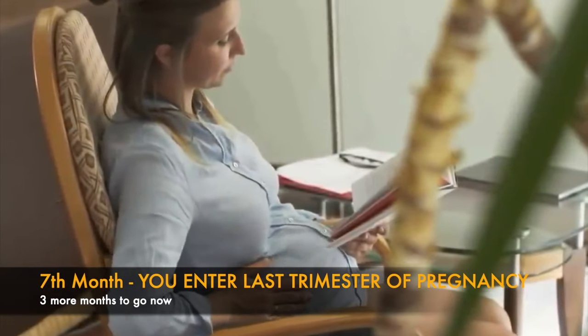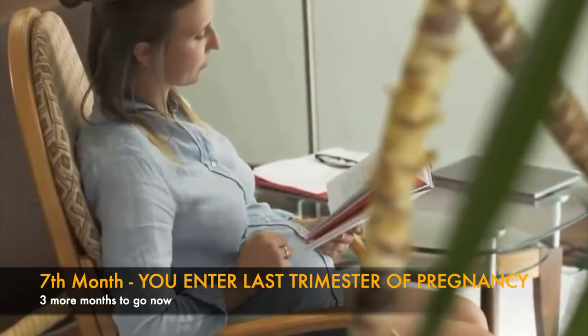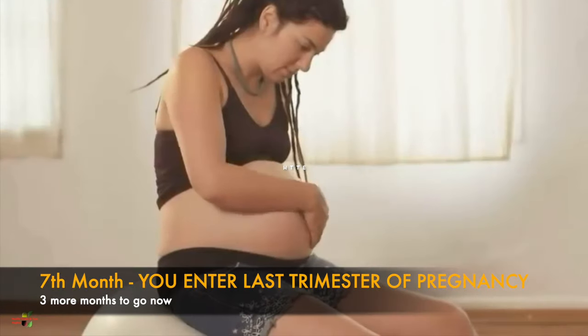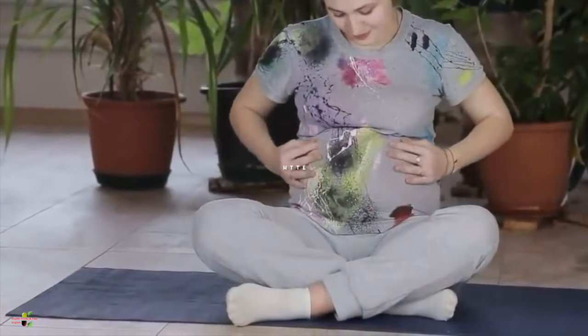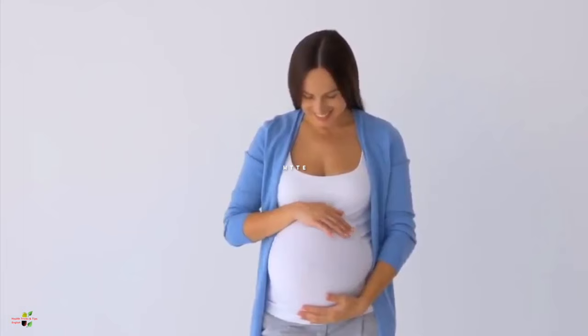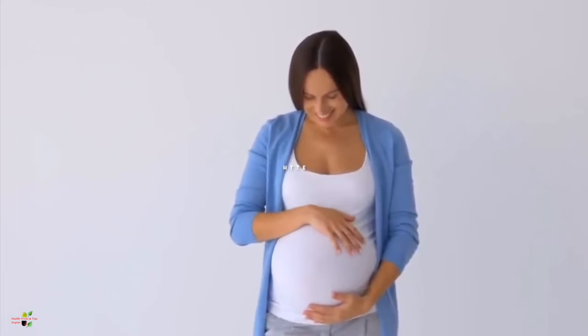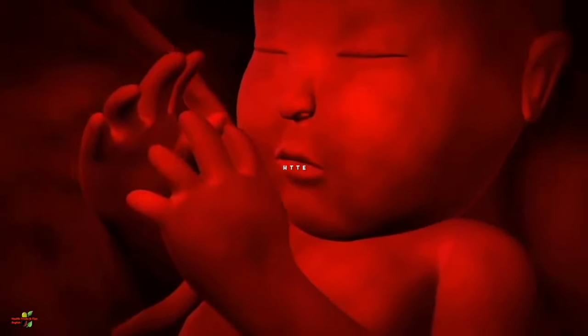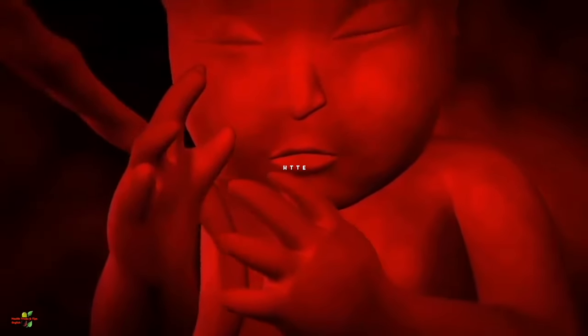As your seventh month of pregnancy starts, you land in your last trimester — the third trimester of pregnancy. There are only three months to go: seventh, eighth, and ninth. During this trimester the baby develops at the fastest pace and has become much stronger.